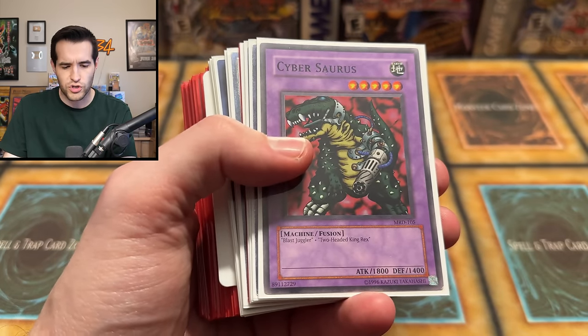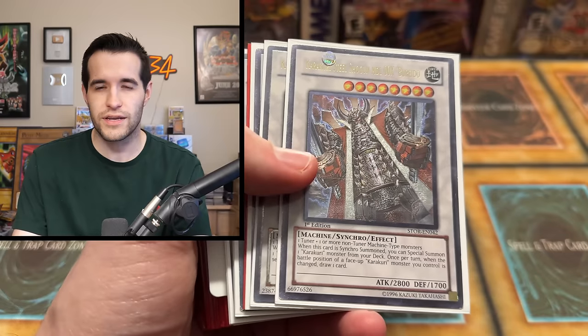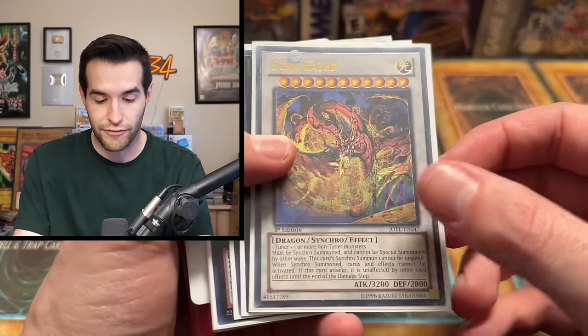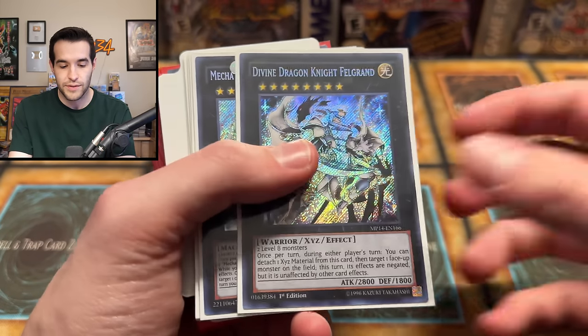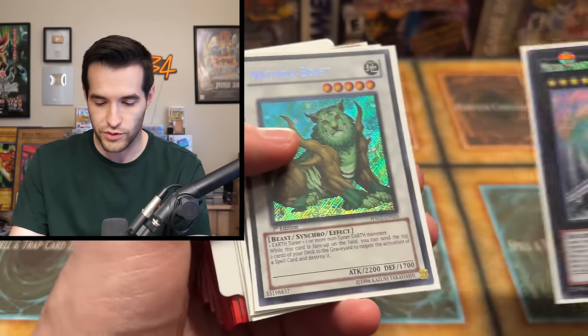We have Abyss Dweller, Cyber... what? That's crazy. Sometimes they'll get these random old fusions - random that that's in there, but I assume there was a use for it in this deck. We have a Beret, we have another Beret. Obviously we have Number 38 Star Eater, Ultimate Rare first edition - that's nice. Number 11 Big Eye. This is a pretty cool deck. Whenever I receive full decks, I usually like to keep them as full decks. I'm probably just going to keep this in memory of Cameron and his epic success with it.